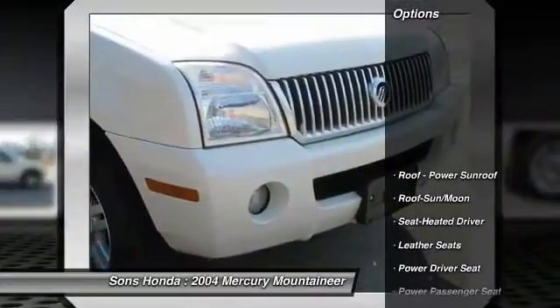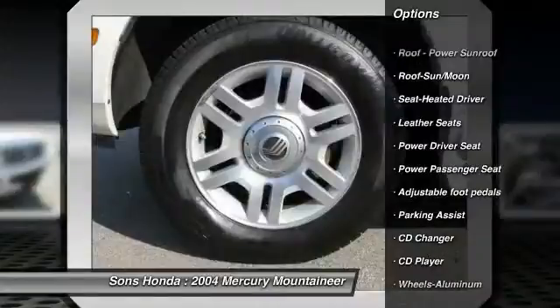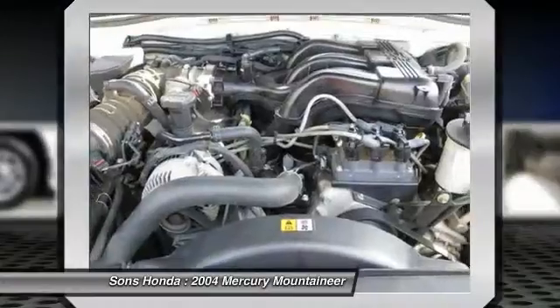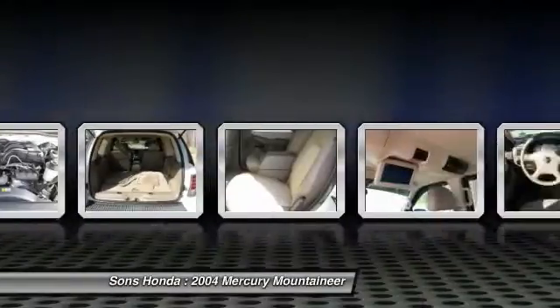Here are some of this vehicle's great options: CD changer, quad seating, running boards, anti-lock braking system, power passenger seat, HomeLink garage door opener, air conditioning front, power steering, cruise control, aluminum wheels.